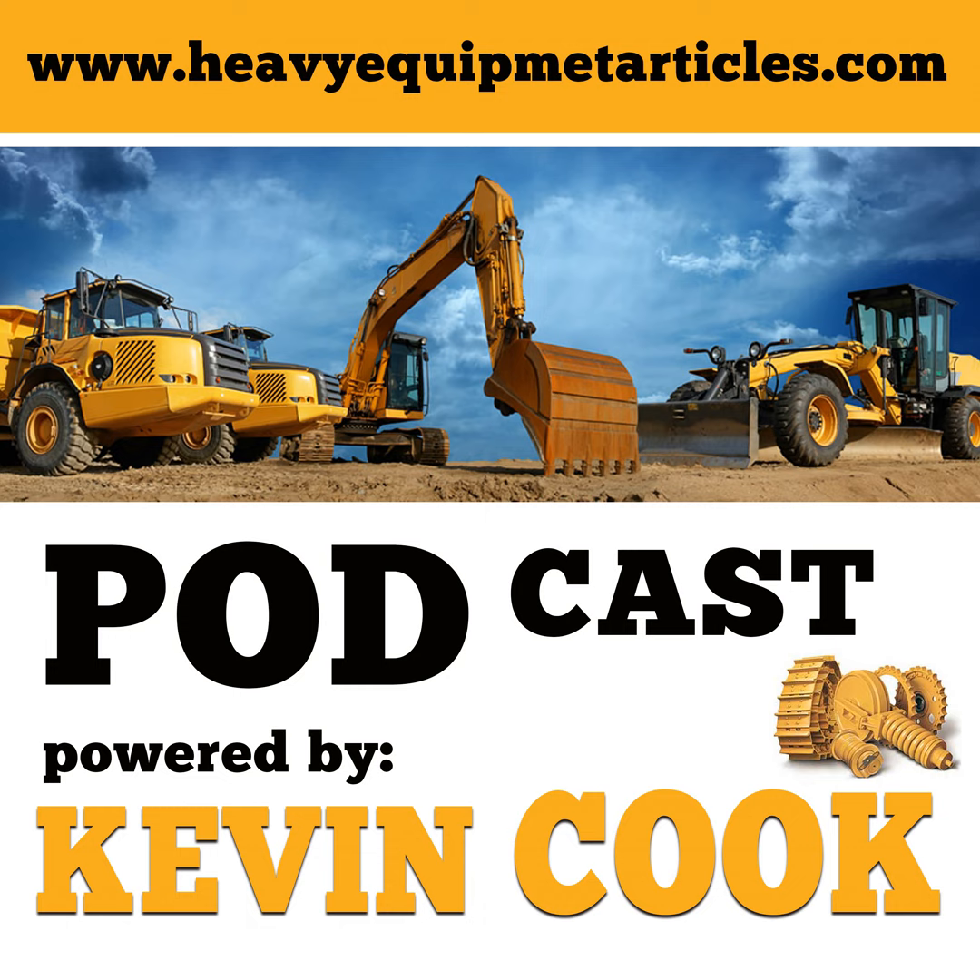All right, this is Kevin Cook. Thank you for coming back to the Heavy Construction Equipment Podcast. This episode we're going to talk about construction of tunnels, and again this episode has been sponsored by me. Are you looking for good used quality equipment? Then come to my website at www.startractor.com or call me at 817-733-3799.